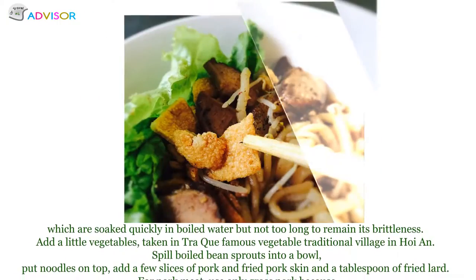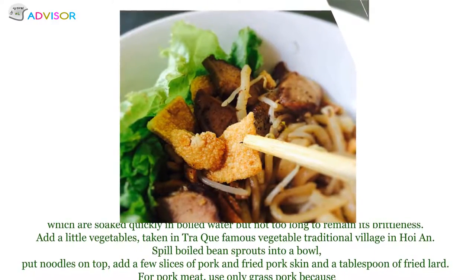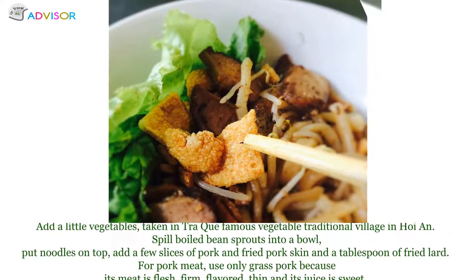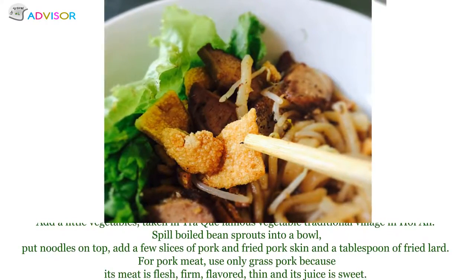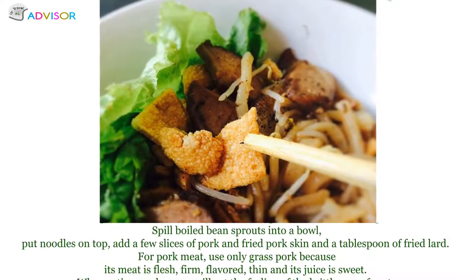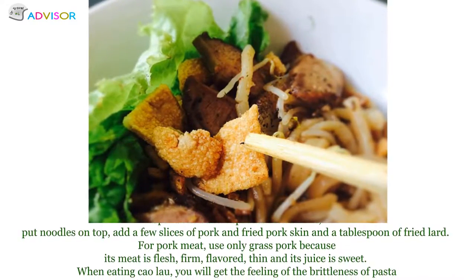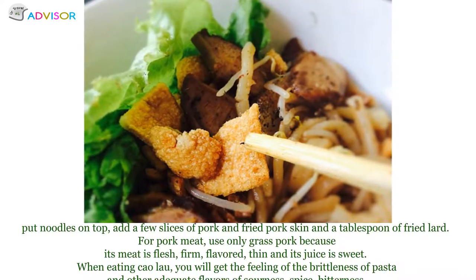Spill boiled bean sprouts into a bowl, put noodles on top, add slices of pork and fried pork skin, and a tablespoon of fried lard. For pork meat, use local pork, because its meat is fresh, firm, flavorful, and its juice is sweet.